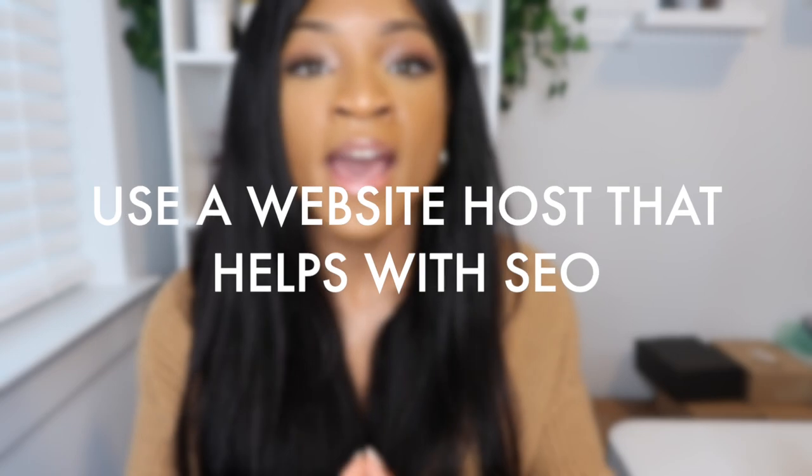Number four: you need a website host that actually helps optimize your content to reach the right people through search engine optimization. After searching several different websites, the one that worked in my favor was Zyro. It's the most affordable option for web hosting, saving you hundreds of dollars per year. It's also one of the easiest ways to create your website — all you do is use their drag-and-drop system that's incredibly user friendly.